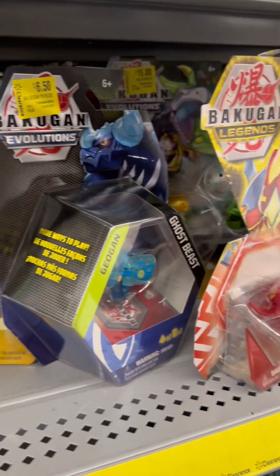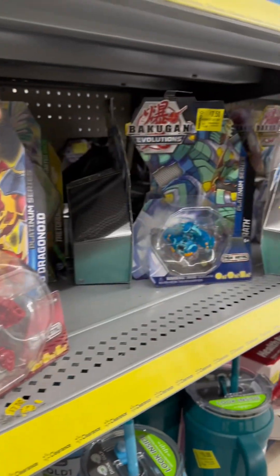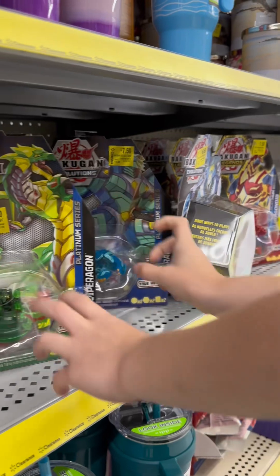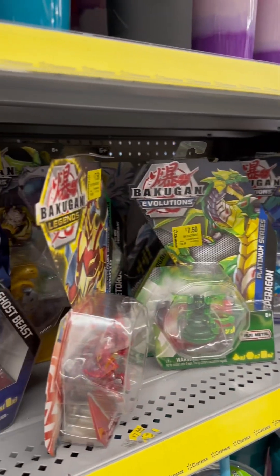Which Bakugan do you like? All these Bakugans are on sale — three dollars or more off. Bakugans are pricey, so if you need Bakugans, check Walmart.